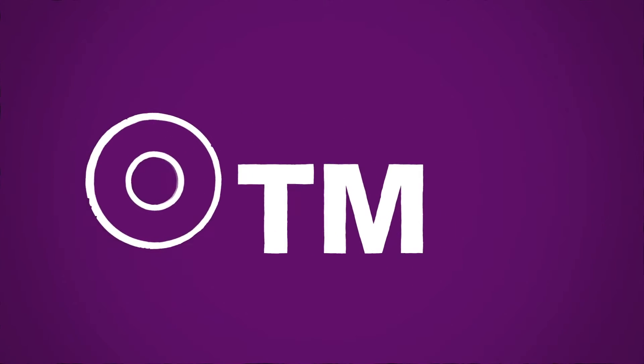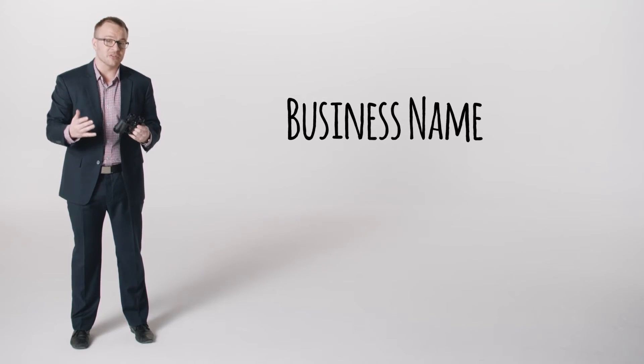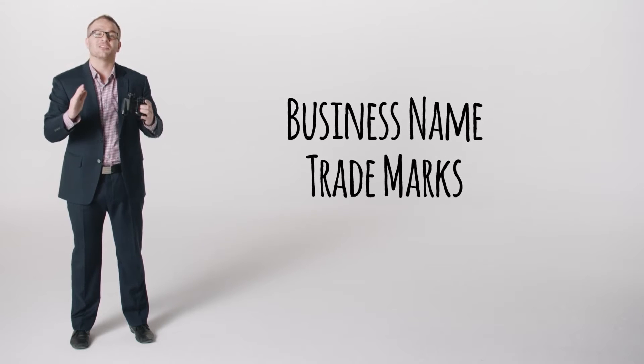Before you create a new trademark, invention or design, you may not know what's already out there. There's no point reinventing the wheel or creating a trademark that someone else owns. You might find yourself in court or having to remove your advertising and website — it happens all the time, especially where business names are confused with registered trademarks.